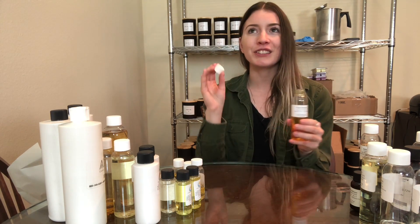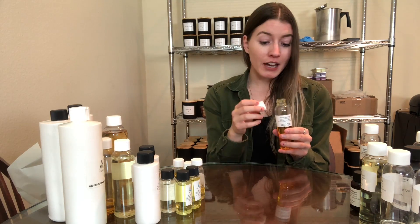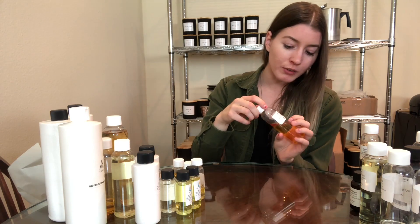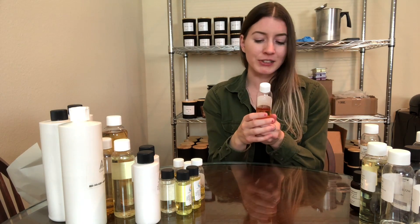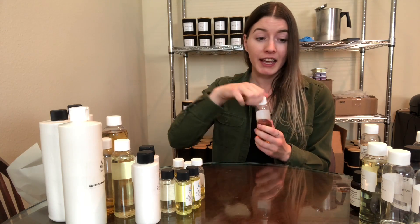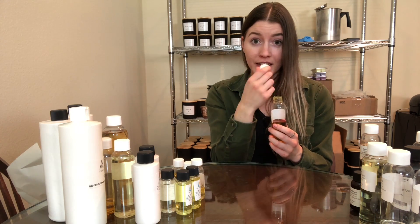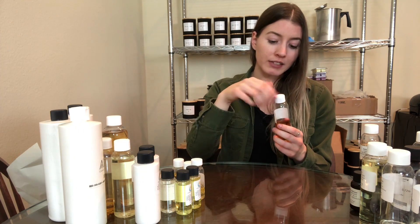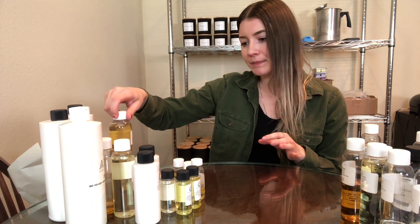This is another one I love out of the bottle but the hot throw is just horrendous. It's Donuts with Santa by California Candle Supply. I don't know what it is — I wish the hot throw was good because it seriously smells amazing out of the bottle, like a little bit of heaven. But the hot throw just is not there, so I'm not going to be reordering that one.